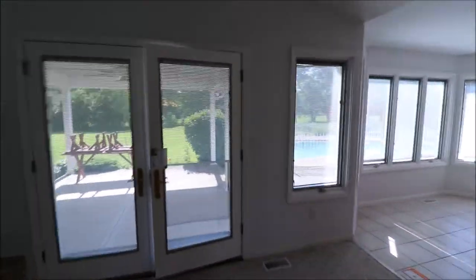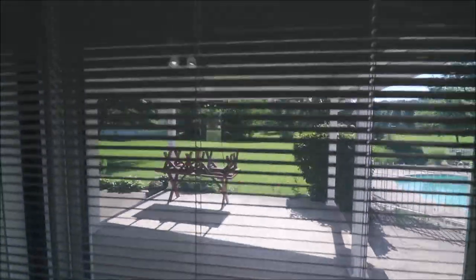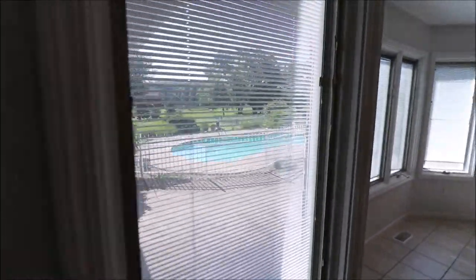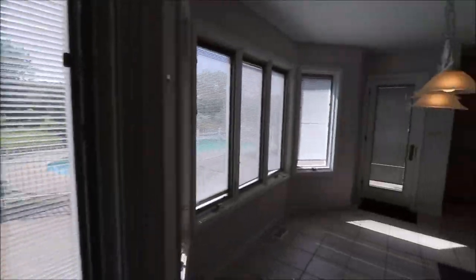I want to give you a peek out back here. These doors walk out to a covered patio with a ceiling fan. I actually have three different patios in the back. The pool has not been cleaned yet, but these two doors go right out to the patio and the pool.